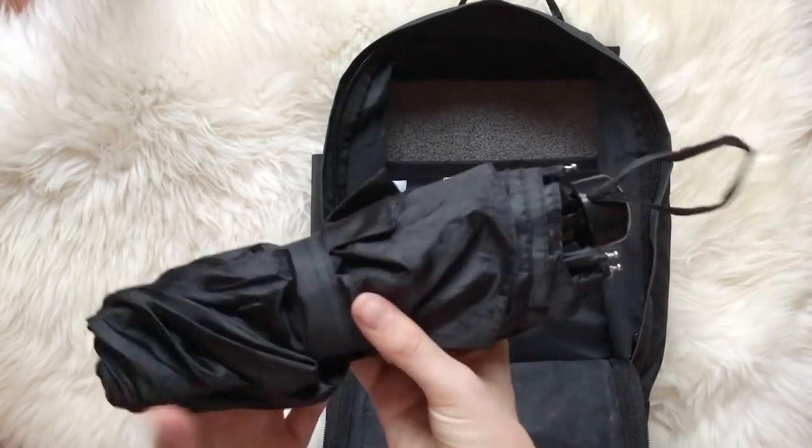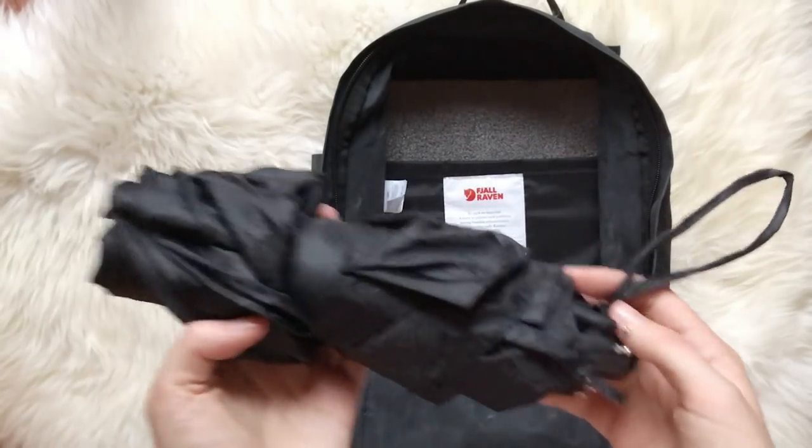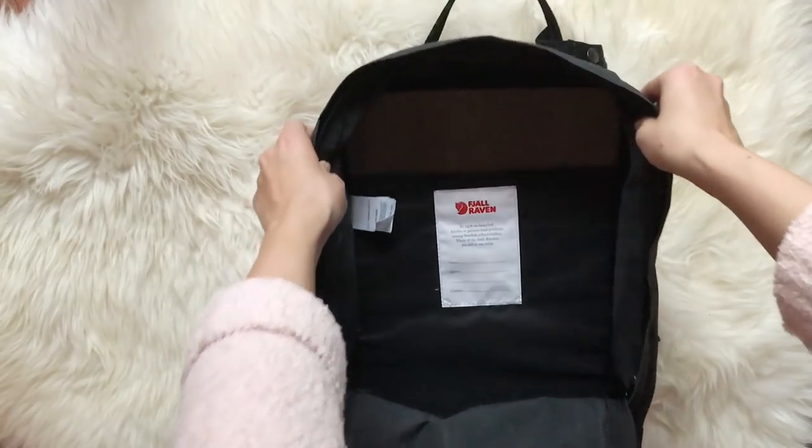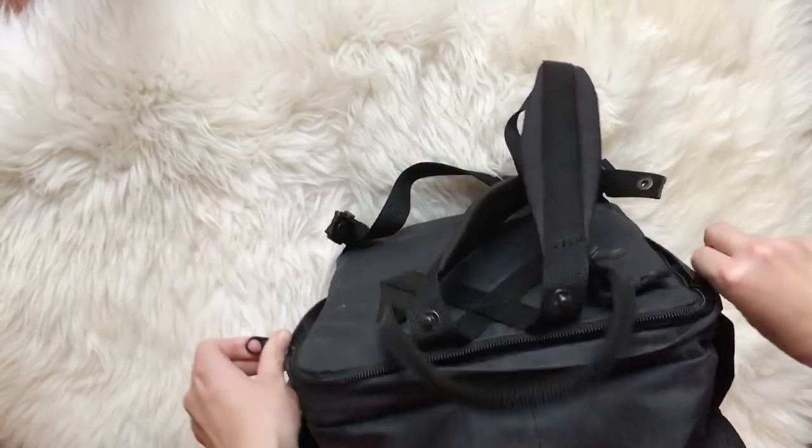In this other compartment I have an umbrella that I can use if it rains. And finally, in the back I keep my laptop.